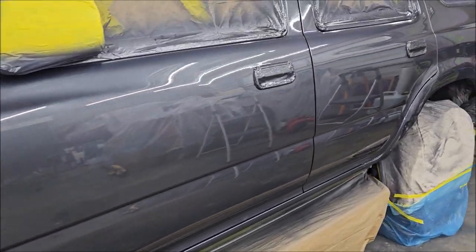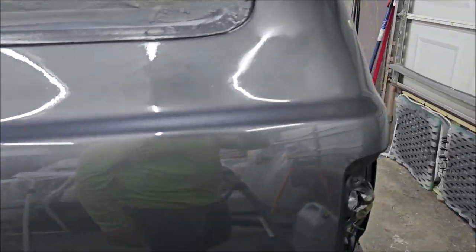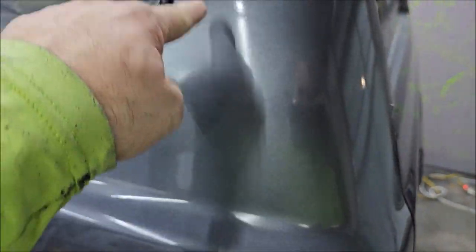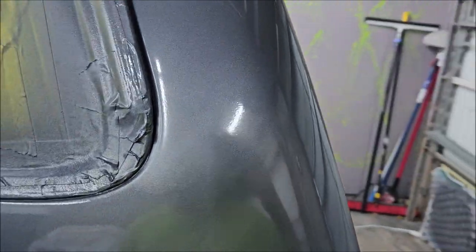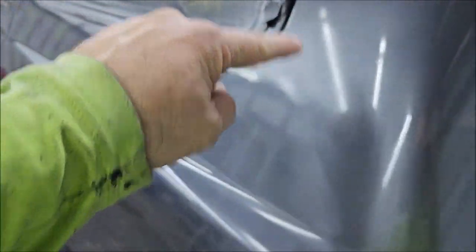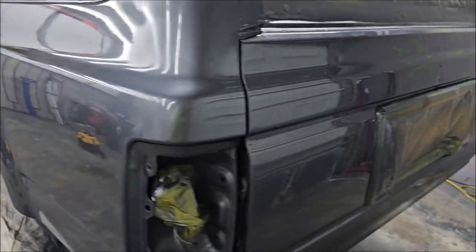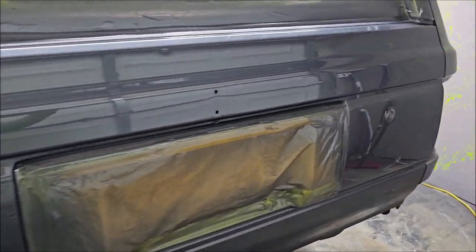This is two coats of high solids clear. I got a little bit of dry spots. Tomorrow I'll come in here and I'll lightly sand those and then polish them out to be just as glossy as the rest. Tailgate looks awesome.